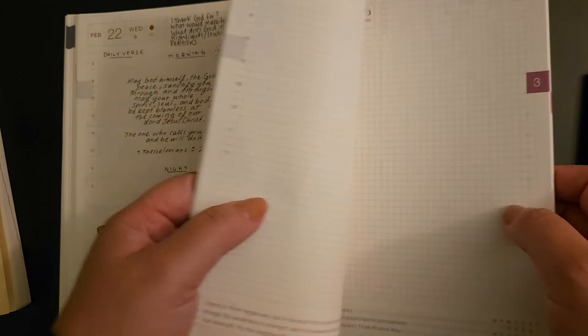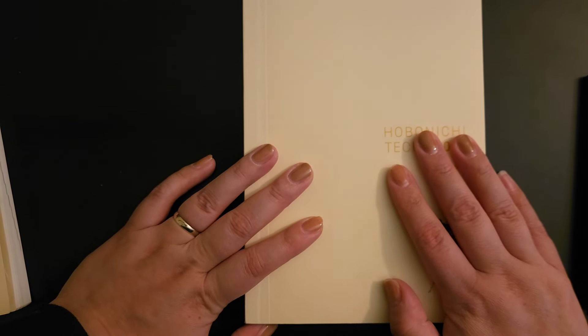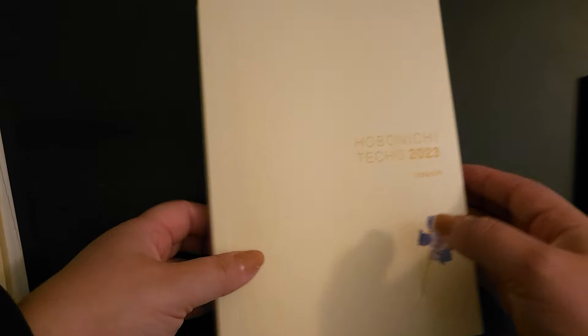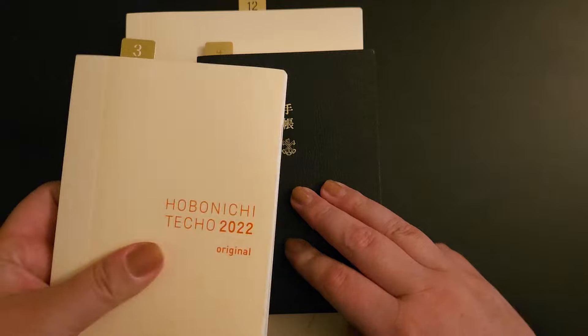I stopped using it in March, because I was just really overwhelmed by the size. I felt pressure to use every single thing — the monthly, the weekly, and the daily. Eventually I decided I needed something smaller, so since I liked the original so much, I thought I should go back to it.